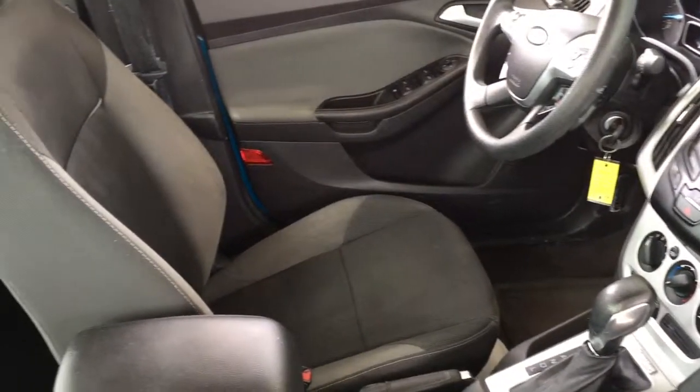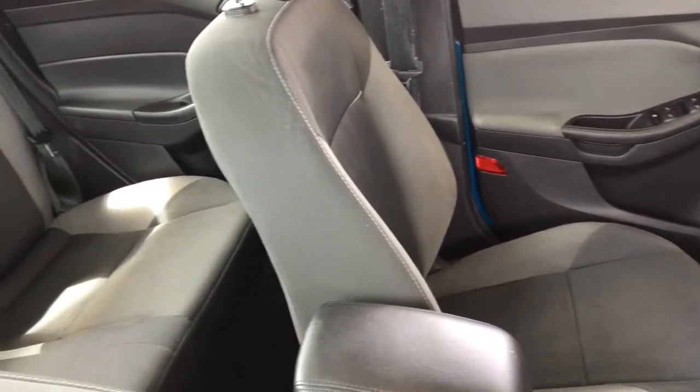In the back there's seating for three and with fold-down rear seat backs you can accommodate larger items or more cargo.